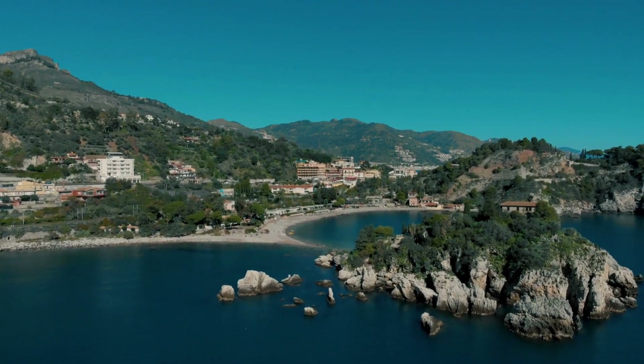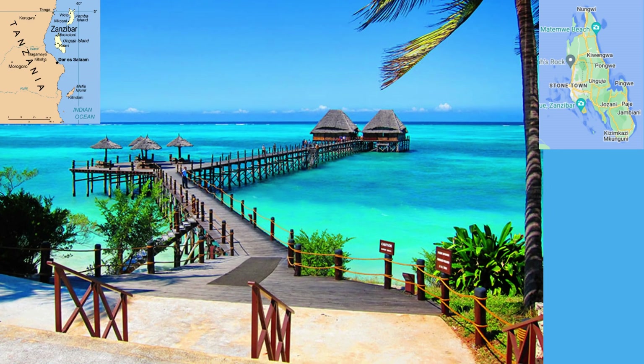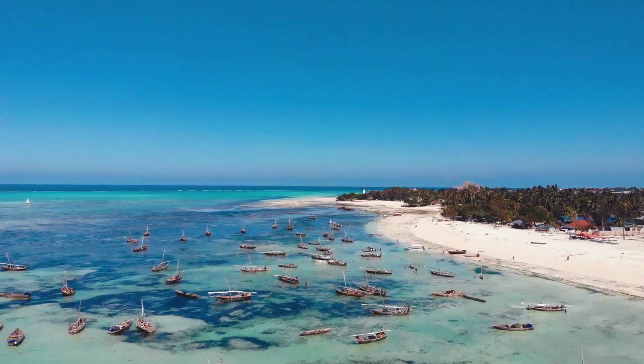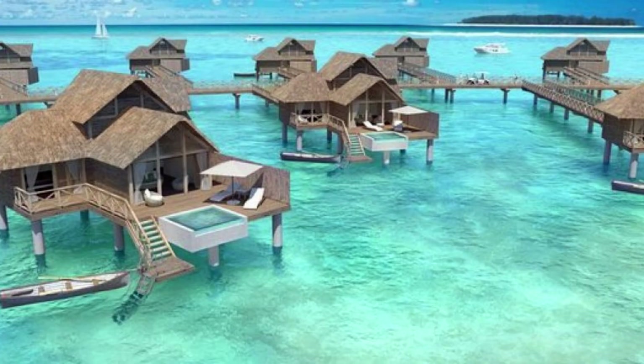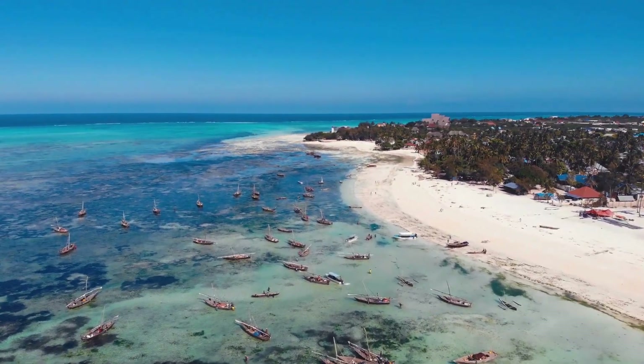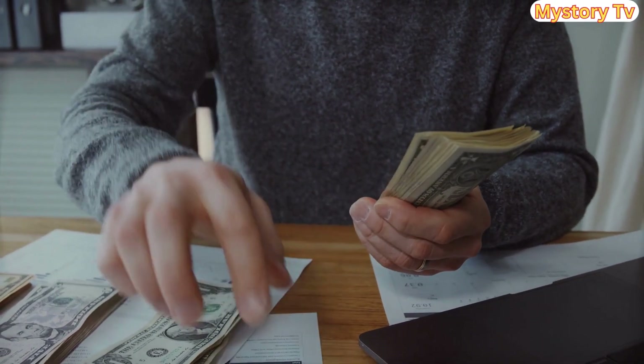Starting off our list at number 10 is the island of Zanzibar, Tanzania. The captivating island of Zanzibar, Tanzania is known for its pristine beaches, historic stone town, and vibrant culture. Zanzibar offers retirees a tranquil lifestyle on a budget. Average monthly expenses here: approximately $400 to $450.